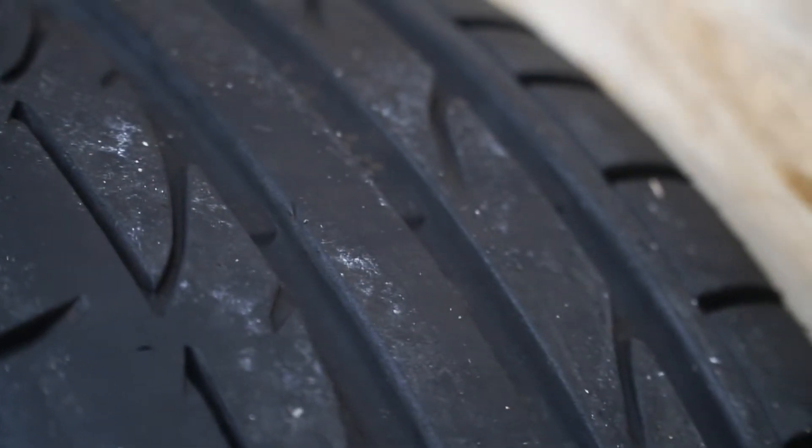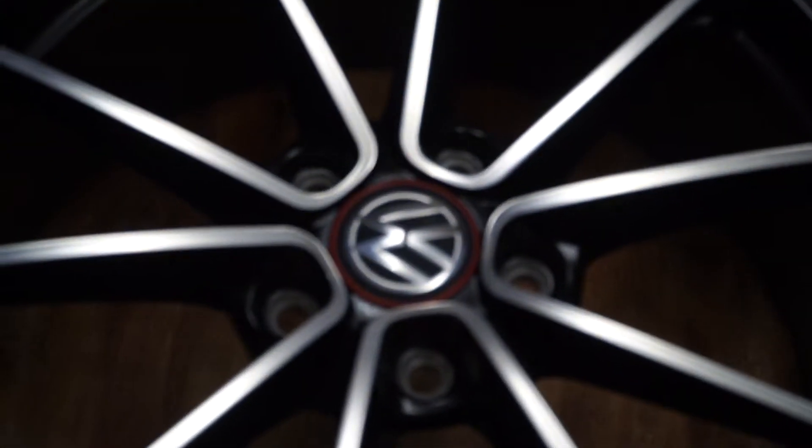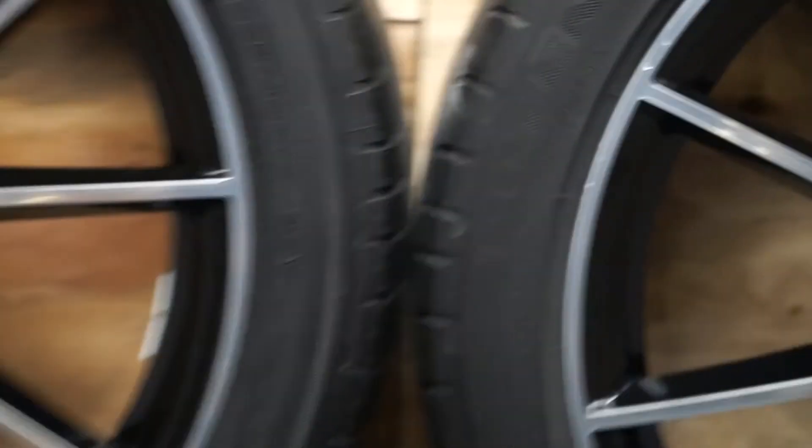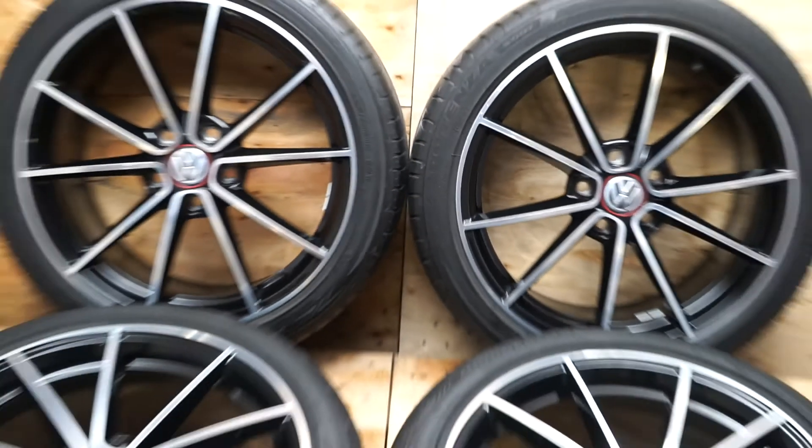There are bags of tread on these Bridgestone tyres — as you can see, plenty of tread. The wheels are unmarked with the original OE semi caps. They really are a special set of wheels.